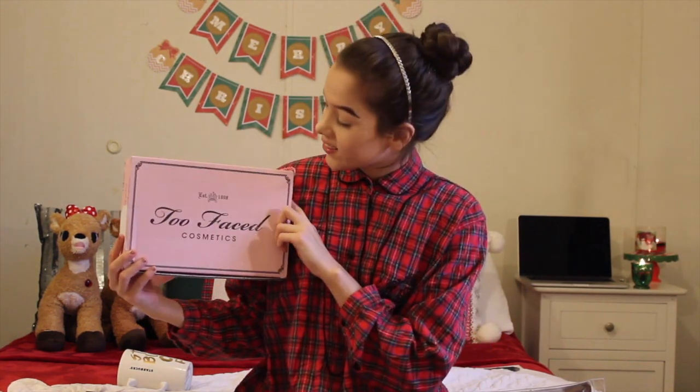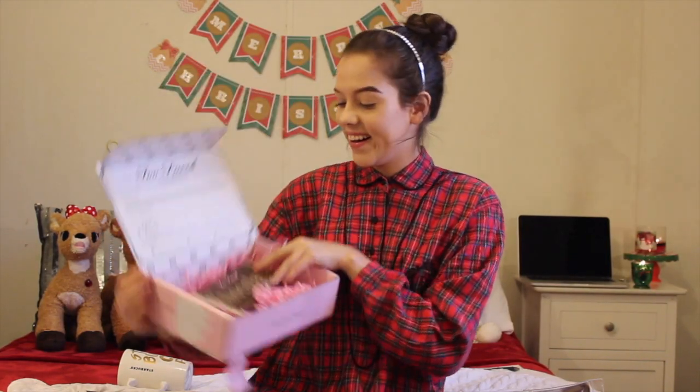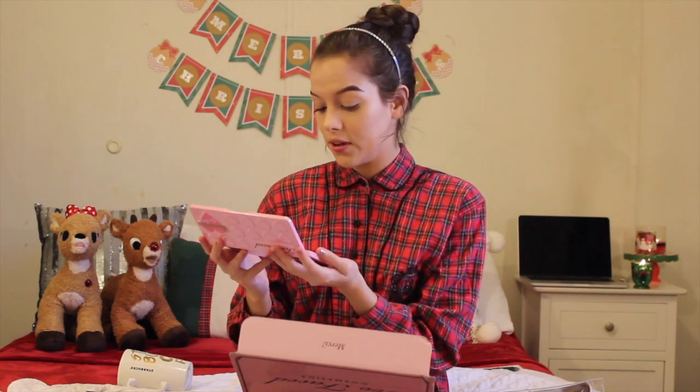Next thing I got was this — the box says Too Faced. This was from my sister. She got me the Too Faced Chocolate Bar Bon Bons Palette. Oh my God, I love it so much. It smells like chocolate. I asked for three different palettes for Christmas and she got me this one — I'm so happy with it. I can't wait to do eyeshadow looks, especially during Valentine's Day. This would be such a good palette for a Valentine's Day makeup look. Thanks, Tori — you're the best. They also sent an eyeliner with it as a sample.